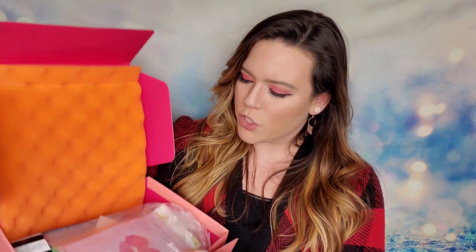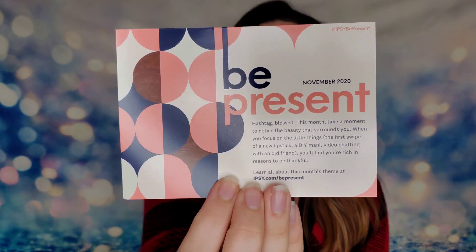I'm kind of leery of the new quarterly box at this point — it might not go so well — but we're going to go ahead and check out the Ultimate and see what they sent us for November. Inside the box there's quite a bit of weight to it, which I really like. The theme this month is 'Be Present' — they want you to notice the little things and really absorb everything around you and take in your beauty.